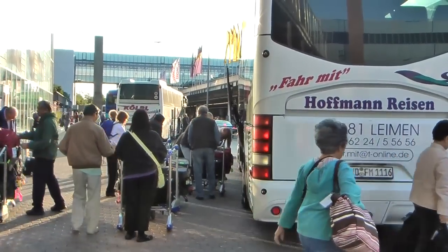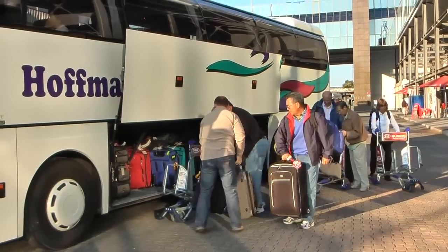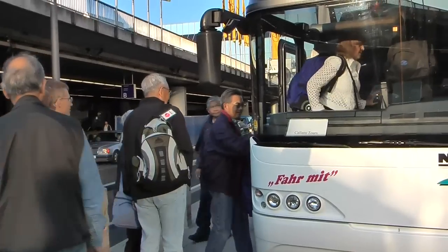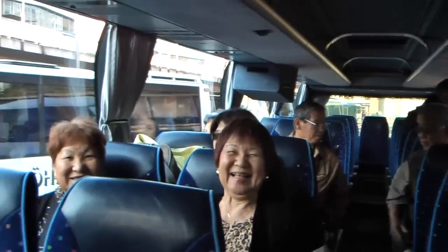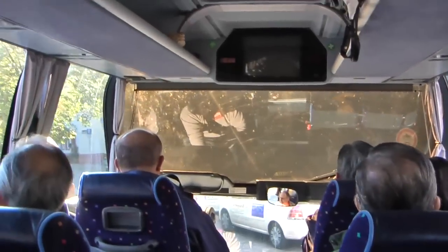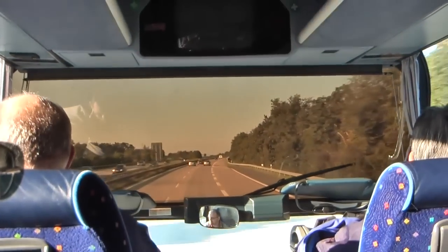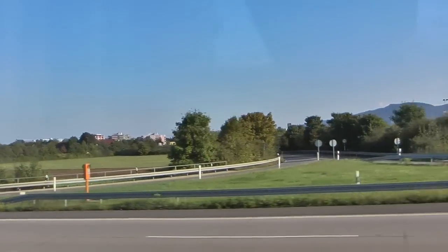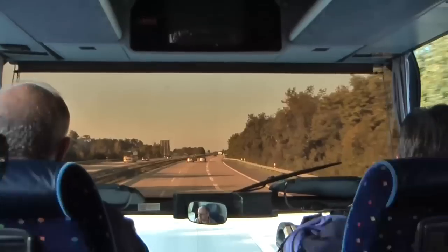We rendezvous with our bus that will take us from Frankfurt down to Heidelberg. It's a pretty easy journey — just about one hour on the freeway. We pass the Sheraton Hotel right at the airport; in a couple of weeks we'll be back staying overnight there. But for now we are just beginning our journey through Central Europe. We will be covering Munich, Salzburg, Vienna, Budapest, and Prague later in this journey.